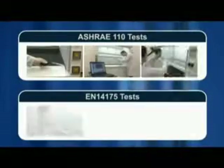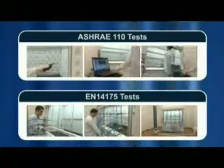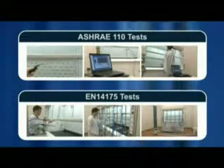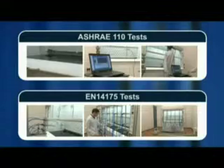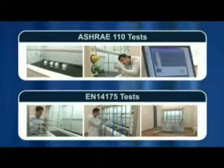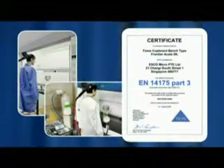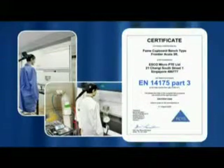Rigorous testing is done on all Frontier Acela fume hoods, with 1 in 10 standard fume hoods being tested before dispatch. ESCO is devoted to operator safety and has few rivals with the necessary expertise and equipment to do in-house testing. Frontier Acela hoods are independently tested by third-party laboratories in both the U.S. and Germany, and are tested and certified to EN 14175 Part 3 and ASHRAE 110 standards.